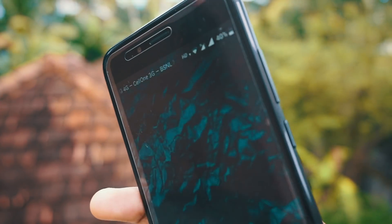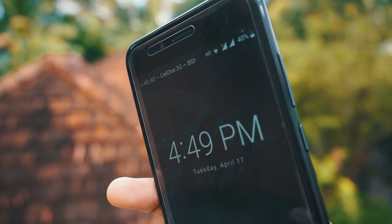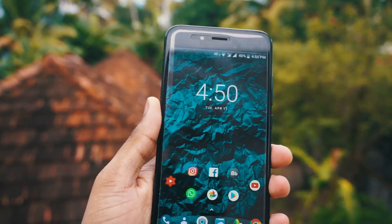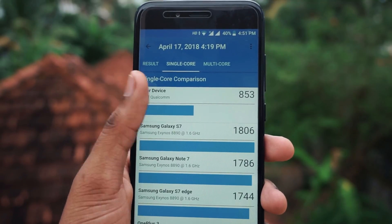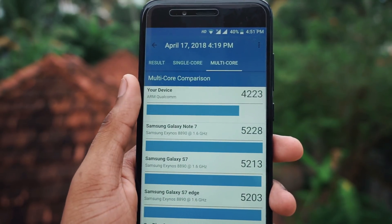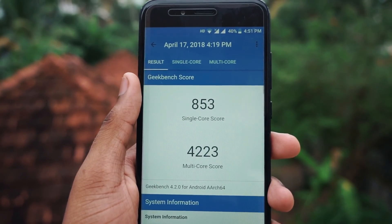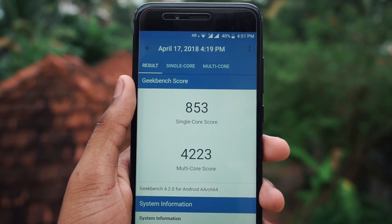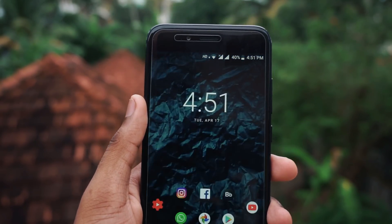I checked the fingerprint scanner and it works pretty fine this time — there is no lag. I also ran the Geekbench benchmark and noticed the single core score got reduced; previously it was 864, now it is 853. The multi-core score was previously 4221 and now it is 4223. So there won't be much of a performance improvement either.